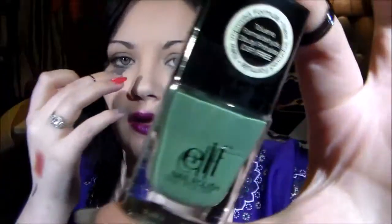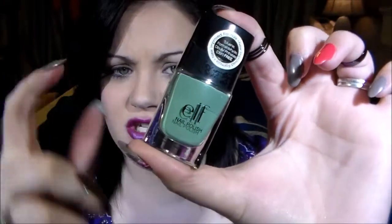The next thing we got in here is a nail polish in mint cream. Right now it's showing up really really green on camera, but trust me it's mint — and mint is one of my favorite nail colors.